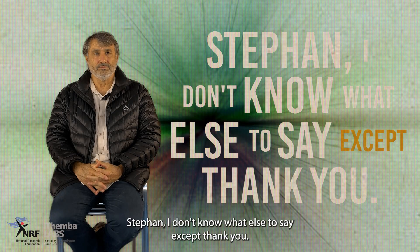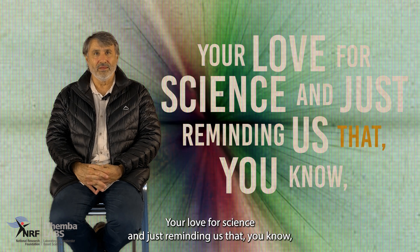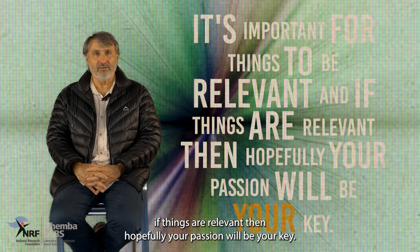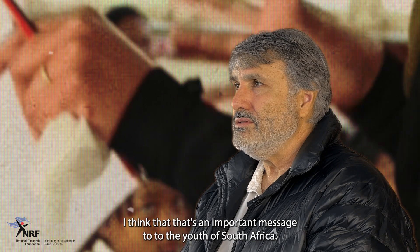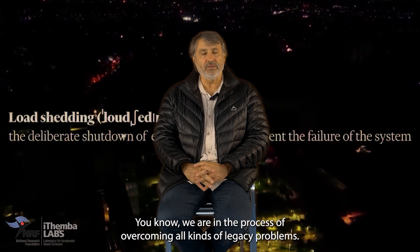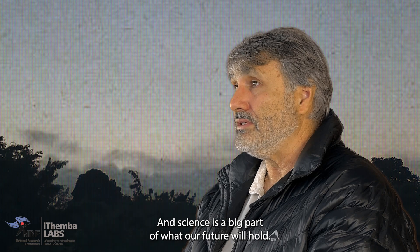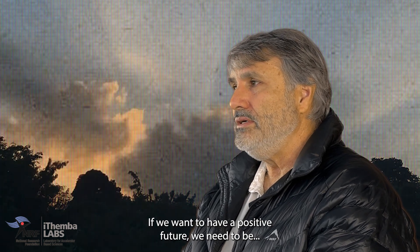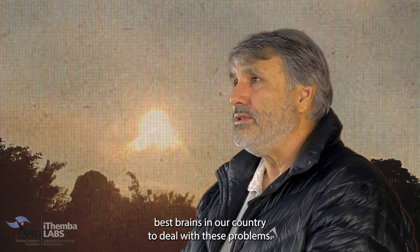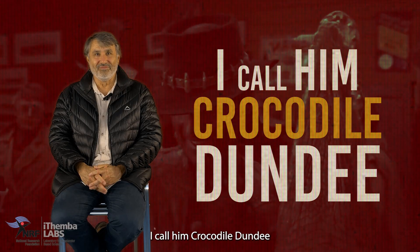Stefan, I don't know what else to say except thank you for sharing your passion, your love for science, and just reminding us that it's important for things to be relevant. I think that's an important message to the youth of South Africa. We are in the process of overcoming all kinds of legacy problems, and science is a big part of what our future will hold. If we want to have a positive future, we need to be deploying the best brains in our country to deal with these problems so that we have a better future. There you have it — you call him Stefan, I call him CrocodileDuck.